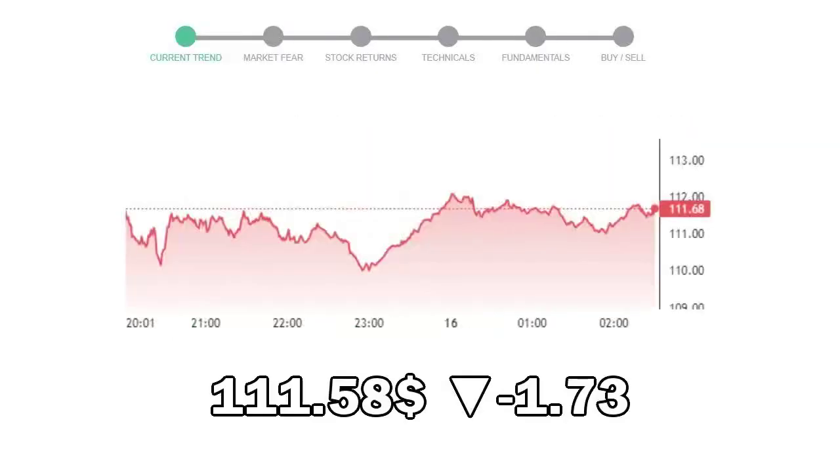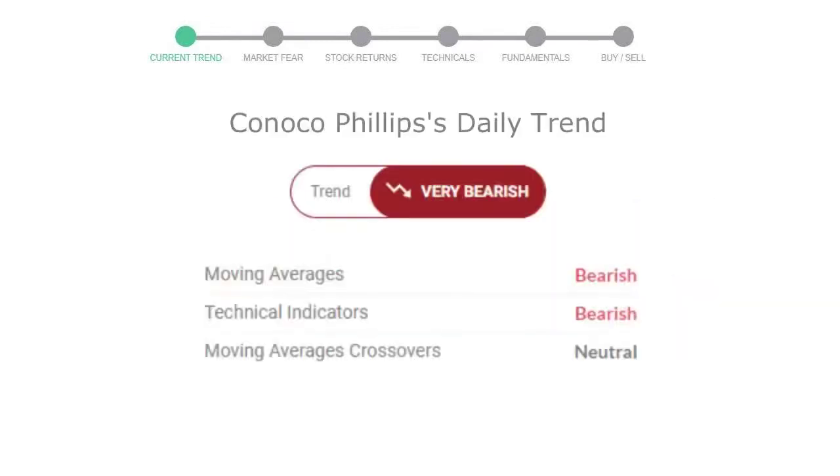ConocoPhillips closed at $111.58, with a decrease of negative 1.73% in the last trading session. The moving average is bearish, technical indication is in downtrend, and the overall daily trend for the stock is in a very declining trend.